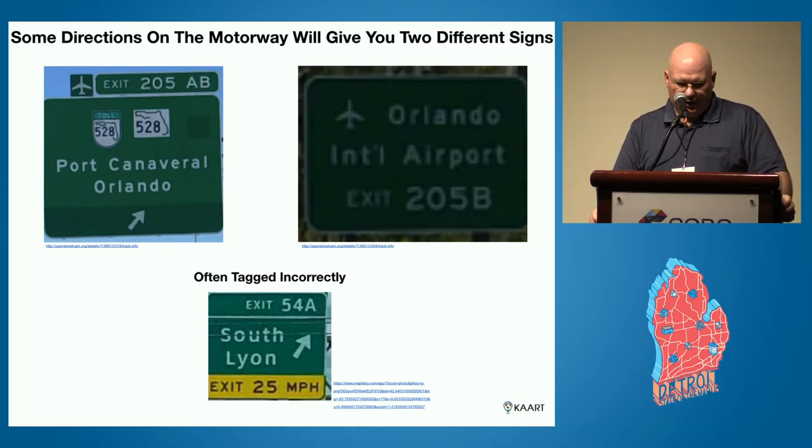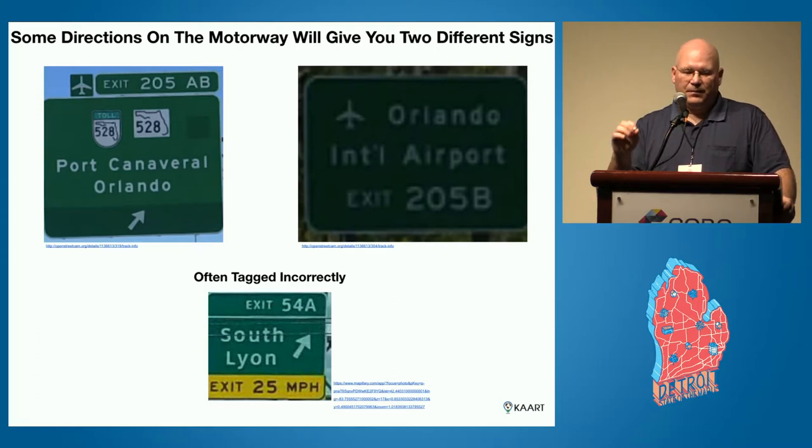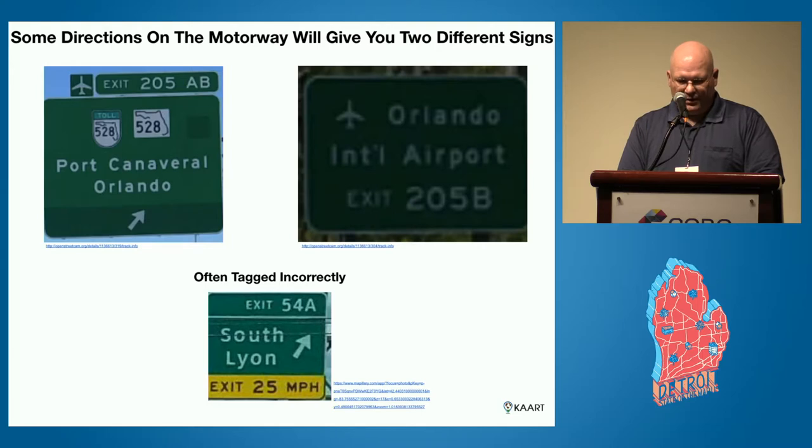Another tag that's often tagged incorrectly: the exit 25 mph sign at the bottom — anytime you see a yellow sign, that's not the speed limit of the exit. That's a speed limit advisory: maxspeed:advisory. It gets tagged as maxspeed all the time. So as you do those exit signs, if it shows yellow, it's just an advisory, not the actual stated max speed. That's another thing to watch out for when tagging exits.